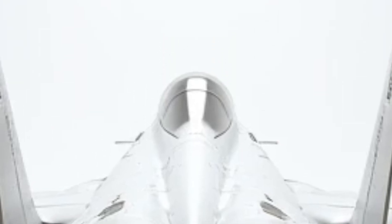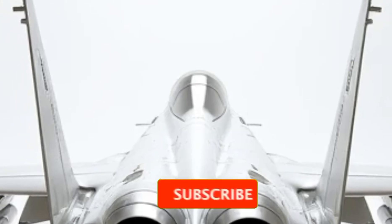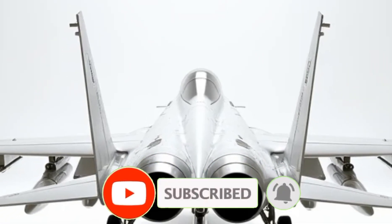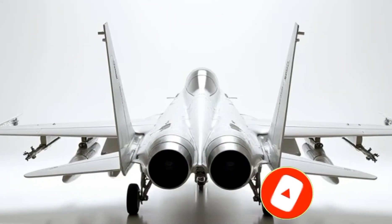This is no ordinary fighter jet — this is the future of air dominance. What do you think of these hidden features? Let us know in the comments, and don't forget to subscribe for more luxury modifications.